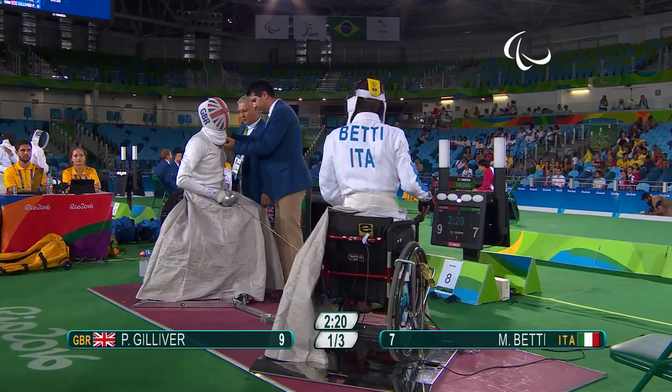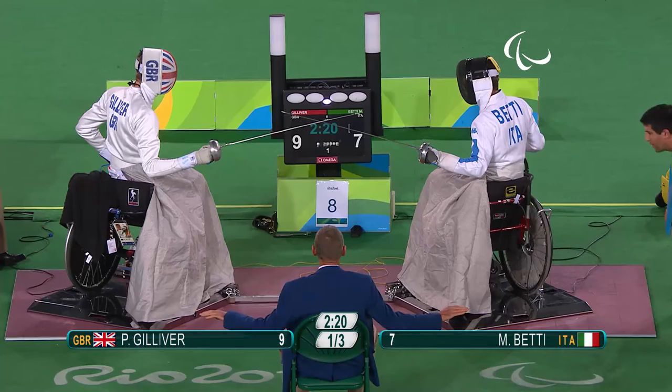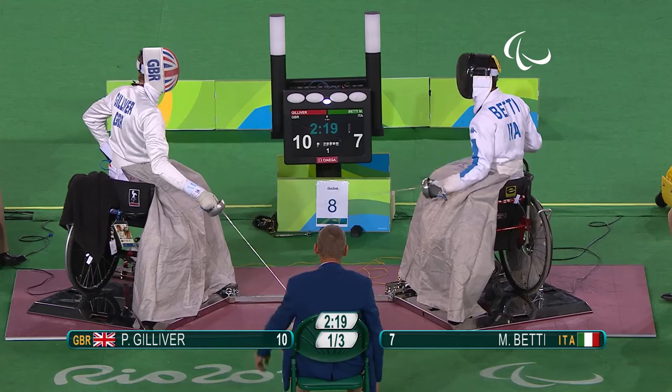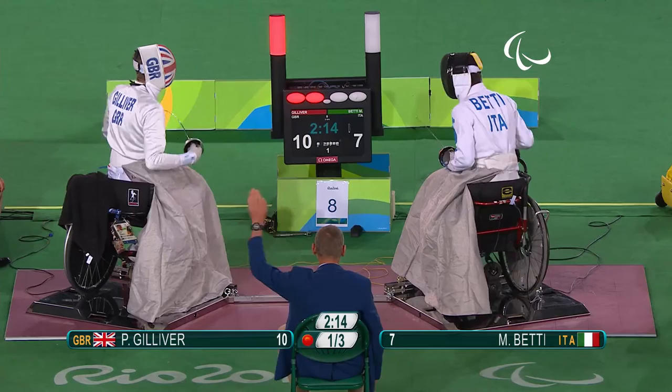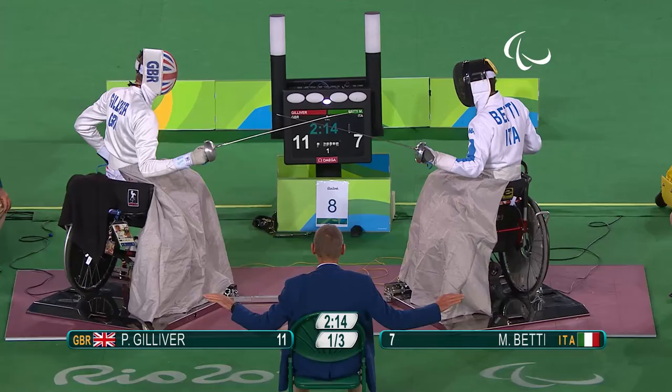Quick check of equipment, make sure the zip isn't exposed. How much of an advantage is that — two points, three points. That was a beautiful hit, just under the wrist of Betty by Gilever. Very accurate. He's just trying to entice Betty in there, holding his arm out to the side, and again really drew the Italian in and picked him off.